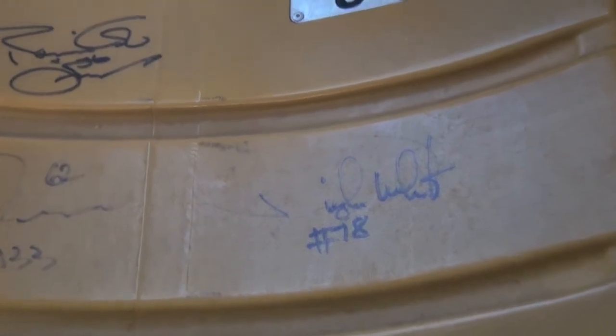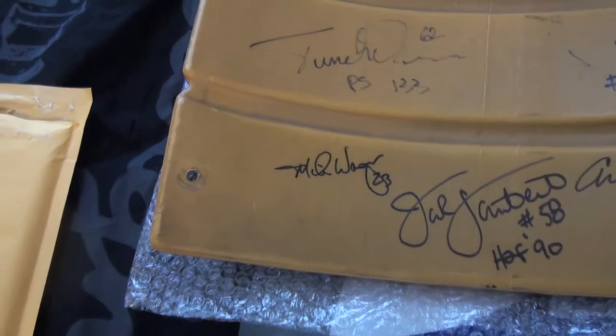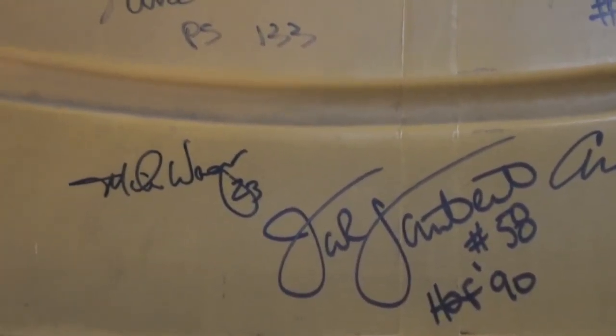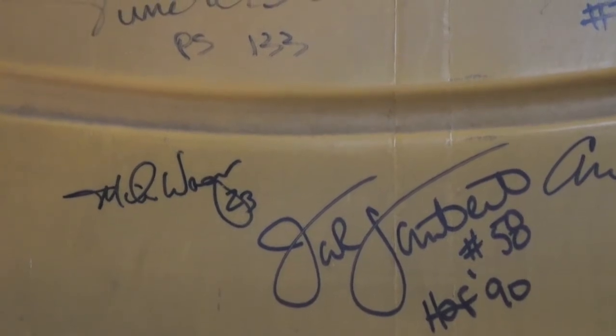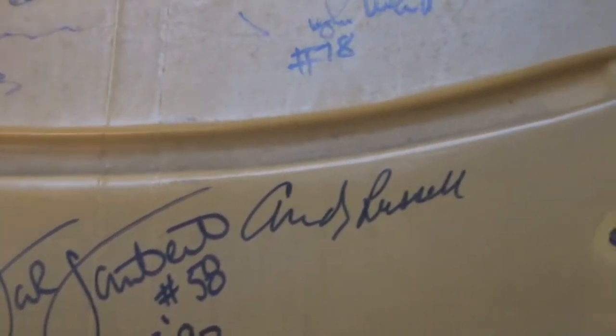Right next to Tunch we got Dwight White — his signature faded just a wee little bit, but I won't be touching that one because you can never get another one of that. The bottom ones are nice and dark: Mike Wagner 23, we got Jack Lambert with the Hall of Fame inscription and the number 58, which I don't see very often — very rarely do you see him put the number 58 in the Hall of Fame inscription — and we got Andy Russell.